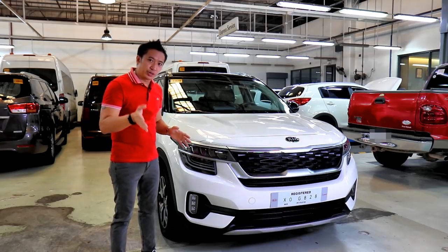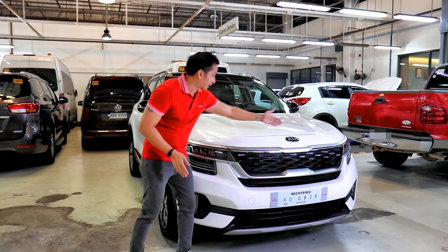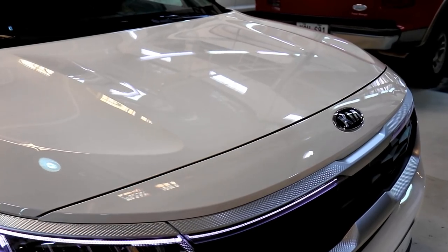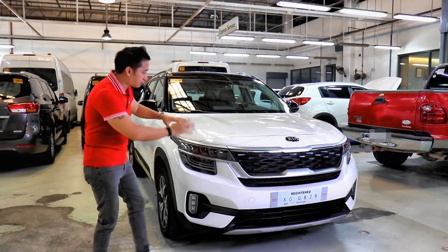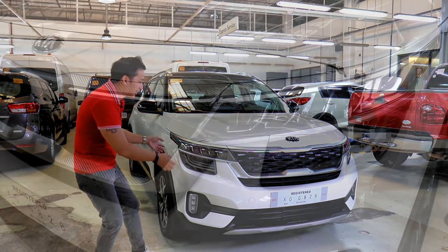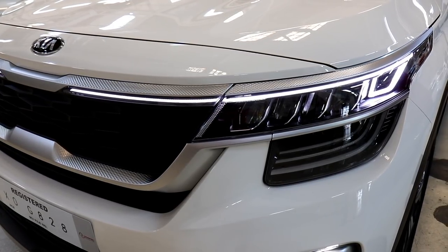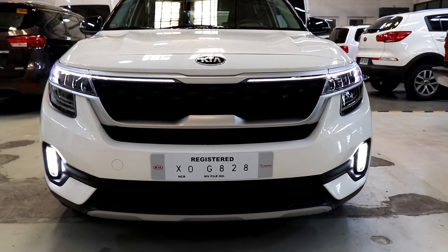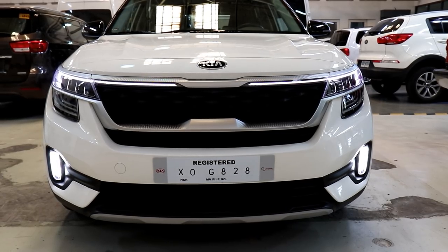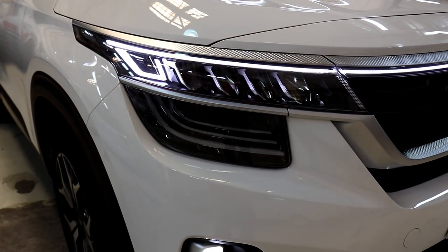One of the dead giveaways that we got the Korean version of the Seltos is the hood line. The Korean-built Seltos has a hood line that ends before the Kia logo up front, while the Indian and Chinese versions have a hood line that extends all the way past that Kia logo. This top-spec Seltos SX gets the full LED headlight treatment in a housing that is truly unique — it's large and shaped like a T, and the DRLs extend all the way past the headlight housing and into the tiger nose front grille.